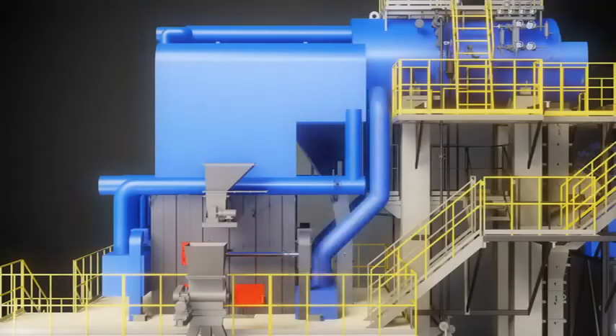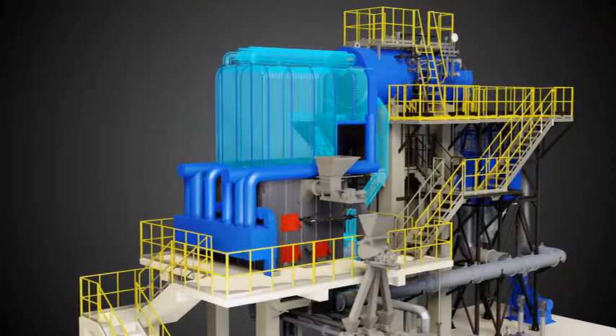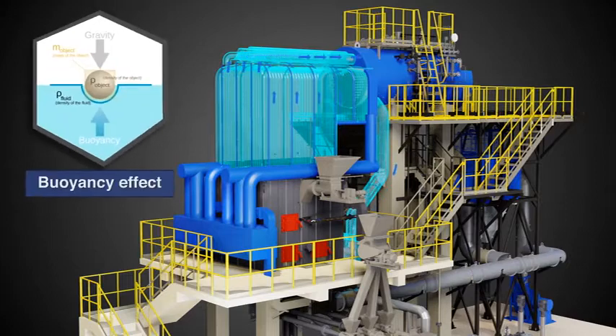Water Path: CombiPak is a natural circulation boiler working on the thermosiphon concept. In-bed tubes receive saturated water from the boiler drum through the downcomers. It then flows to the membrane wall, which generates a water and steam mixture by receiving heat from the flue gas.